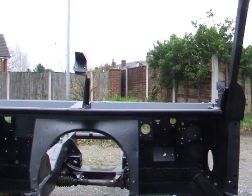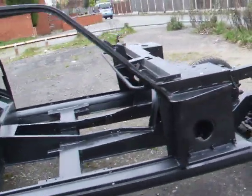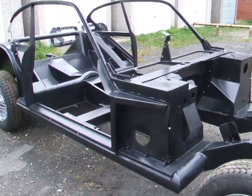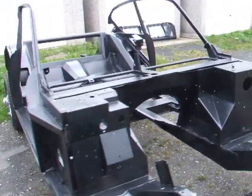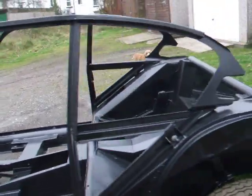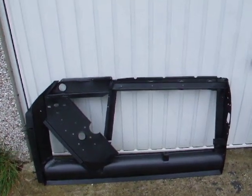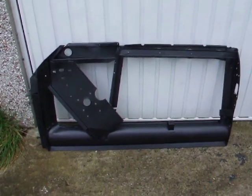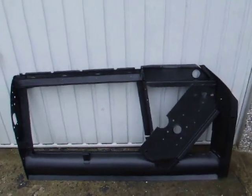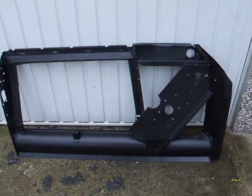Driver's view. Passenger door — all nice, neat and powder coated. I think a job well done.